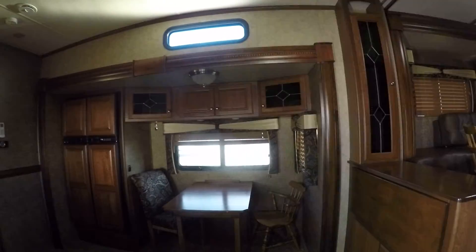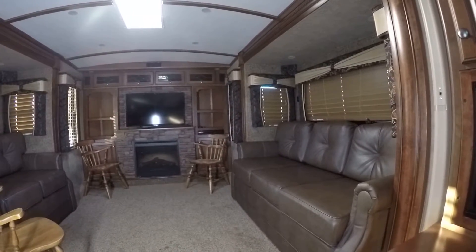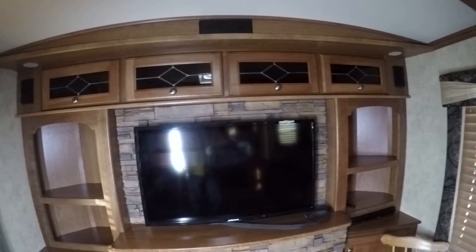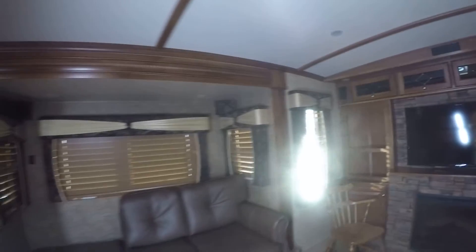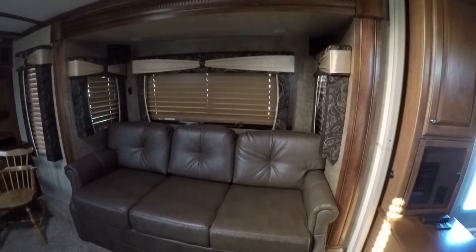Let's get some light going in here. Starting up front — look at that living room! You can do some serious entertaining. There's a built-in fireplace to give you that ambiance, a great big flat-screen TV for watching your favorite shows, and a sofa on either side giving you plenty of room to entertain friends and family.